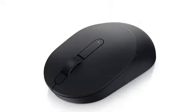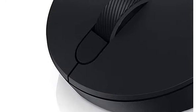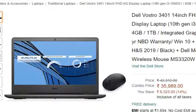With the link in the description, you can purchase this laptop. Along with your purchase, you can also get a Dell Mobile Wireless Mouse.